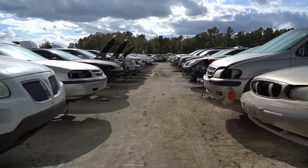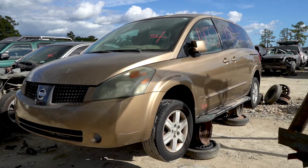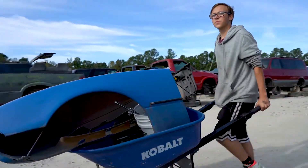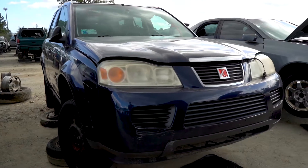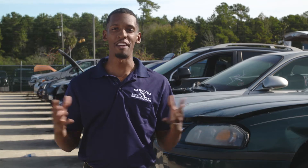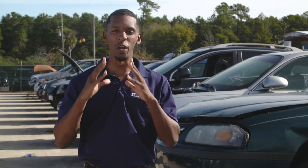With over 1,200 vehicles on the lot, you can repair your vehicle for much less than garage prices. We have a huge selection of bumpers, hoods, doors, headlights, and taillights to get your vehicle back on the road. Why spend more than you have to? Save money when you do it yourself.